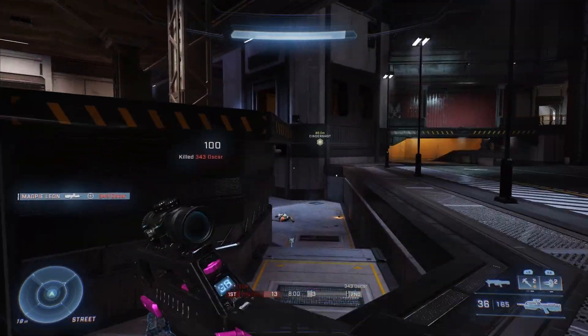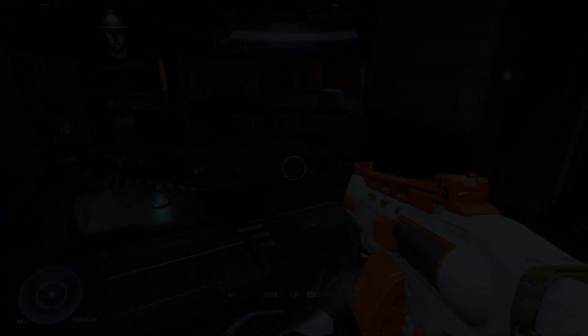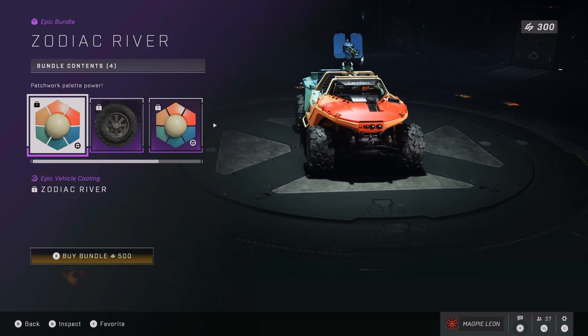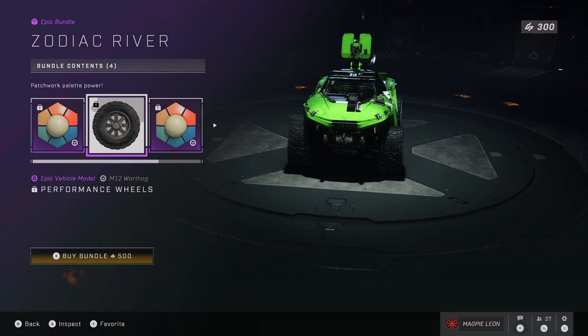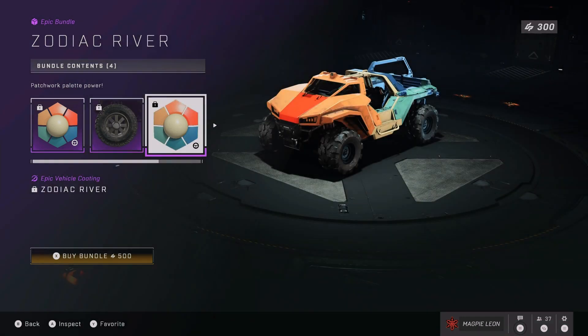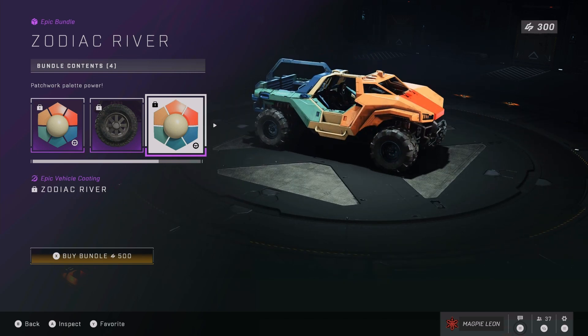Next up we've got the Zodiac River bundle. This also costs 500 credits and it's a pretty cool bundle. You get the Zodiac River vehicle coatings for the Warthog, the Razorback and the Rocket Hog. It sort of makes them look like a beach ball — they really stand out and I think these are some of the best vehicle coatings we've seen in the game. The mix of all the different colours is really nice and they're very summery.